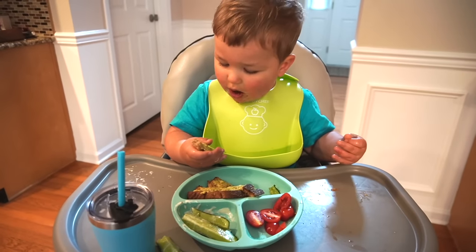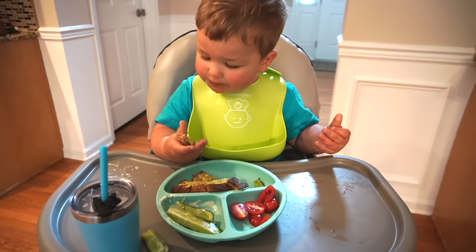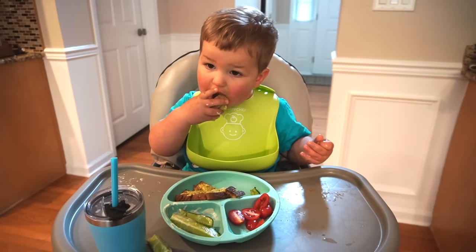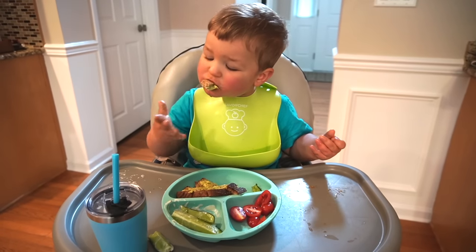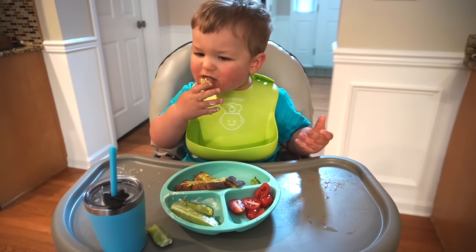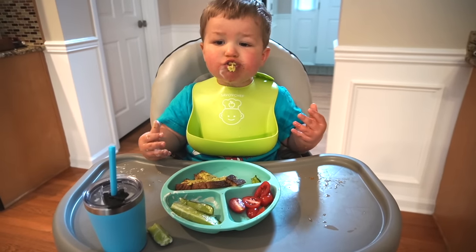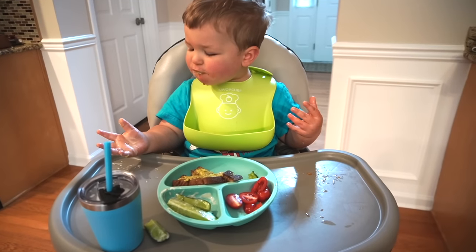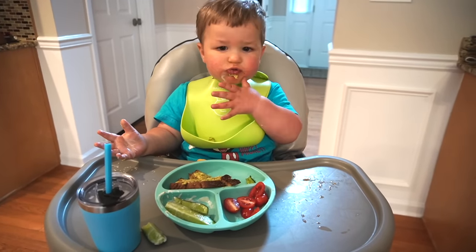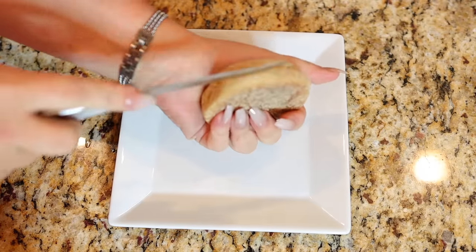This was actually Luke's first time trying avocado toast. I had introduced him to avocados in the past and he didn't really like them, so definitely keep trying things with your child if they don't like it at first — he really loved it this time. I think adding the salt and pepper helped, so experiment with those kinds of things if they don't like it at first.